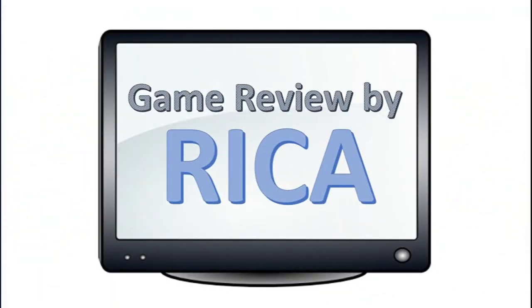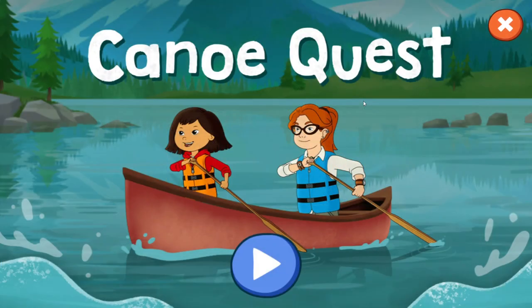Game Review by Rika. Hi kids, welcome to another episode of Game Review by Rika. Today, I'm going to review the Canoe Quest game from Molly of Denali.